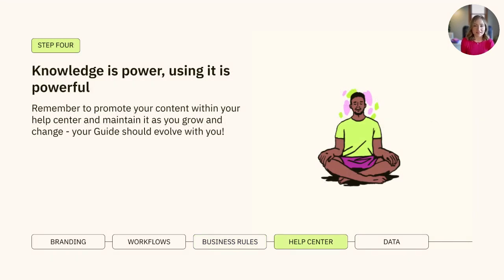Your Help Center is your best friend when it comes to deflecting tickets and promoting self-service to your customers. Be sure to keep your content fresh and relevant, add more articles in the promoted article section, and even make the search bar bigger to promote self-service. It's important that your Help Center should evolve alongside your business, serving as a dynamic resource for your customers.